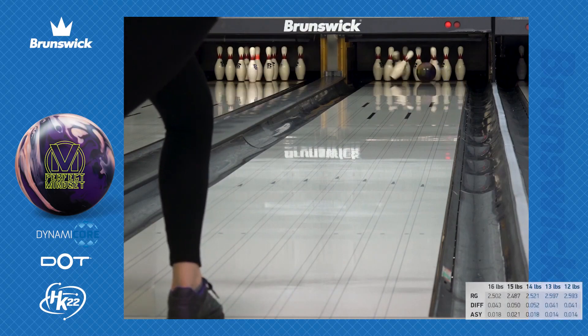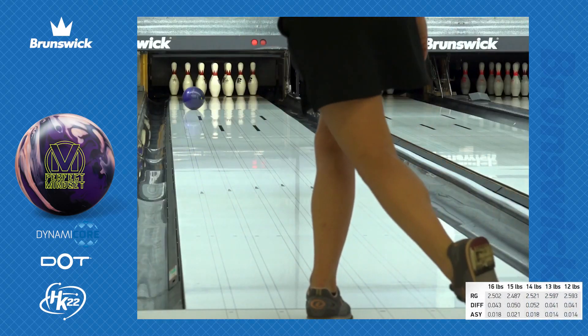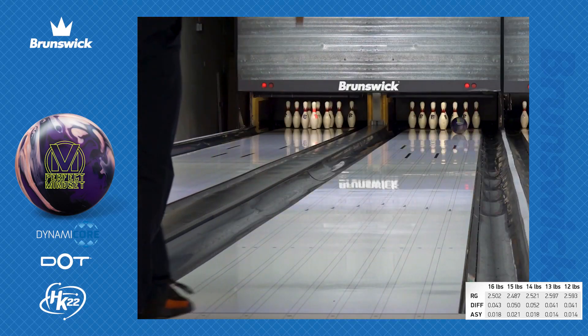The core numbers for a 15-pound ball are an RG of 2.487, a differential of 0.050, and an intermediate differential of 0.021.